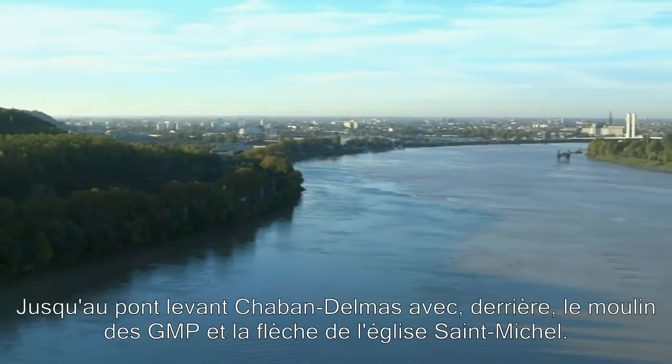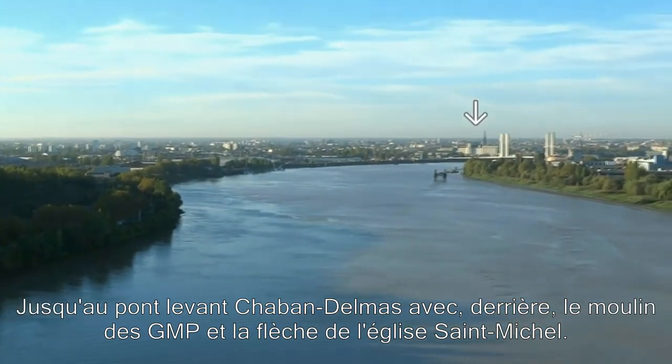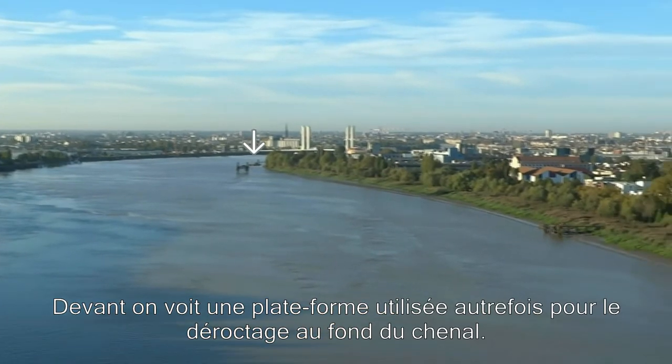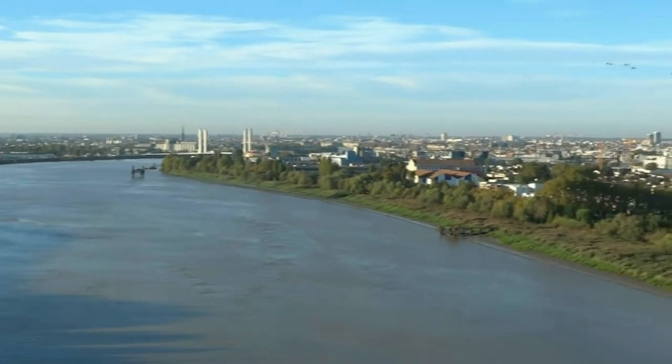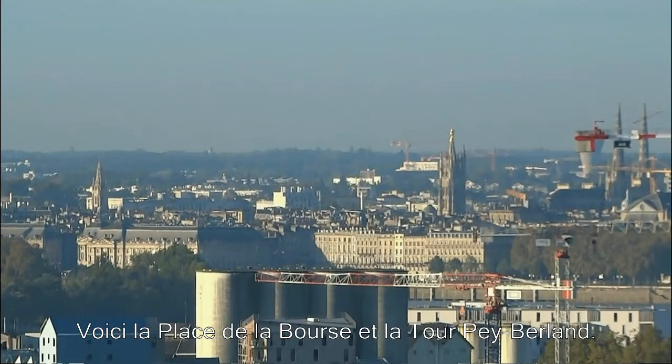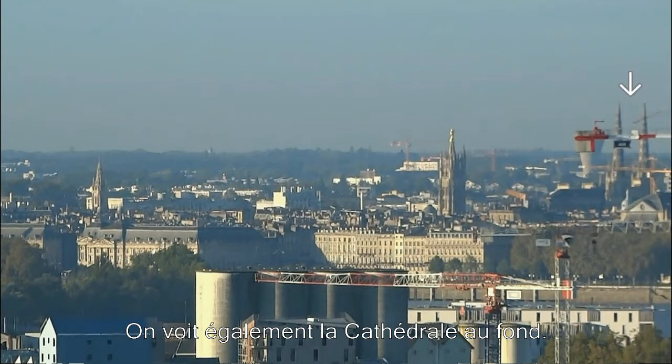And on to Chabon-Denmas Liftbridge, behind that the GMP mill and Saint-Michel church. In front of that there's a rig which used to be used for underwater rock excavation. Central Bordeaux deserves its own screenshot focus here with Place de la Bourse and Pierre Bellant Tower. You can make out the cathedral in the background.